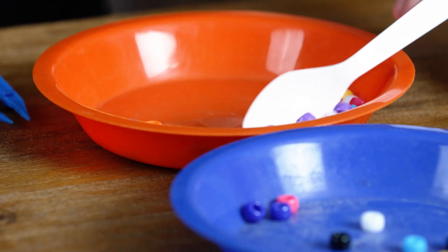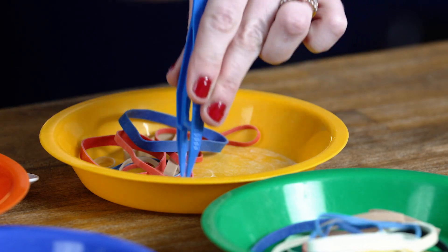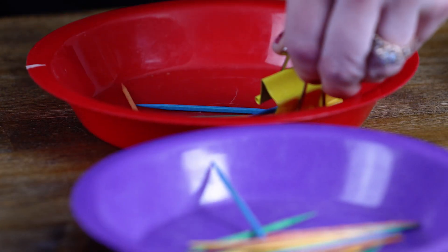Based on my findings, I've determined that the spoon worked best for the beads, the tweezers worked best for the rubber bands, and the binder clip worked best for the toothpicks. Try it yourself and compare.